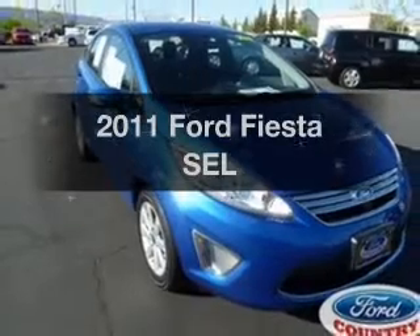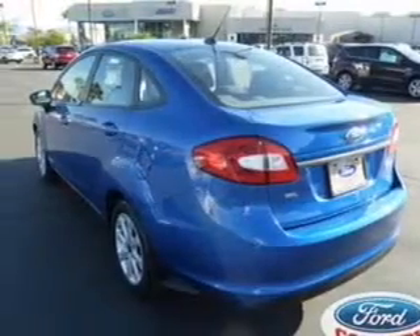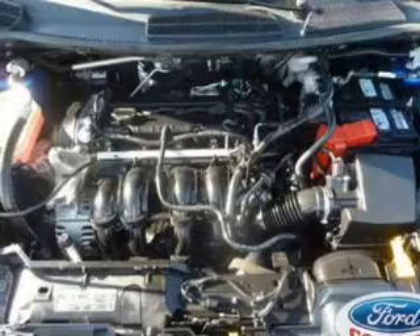If you're looking for an automobile with great attributes, look no further. With an efficient four-cylinder engine, the powertrain includes front wheel drive, connected to a smooth shifting six-speed automatic transmission.